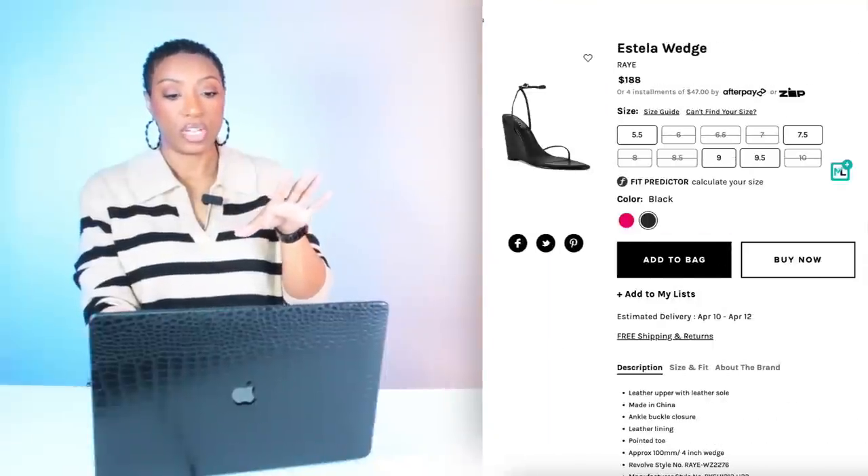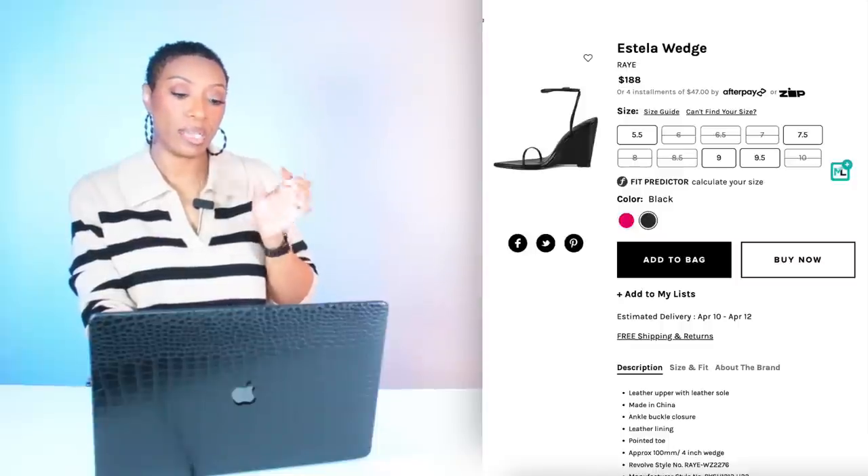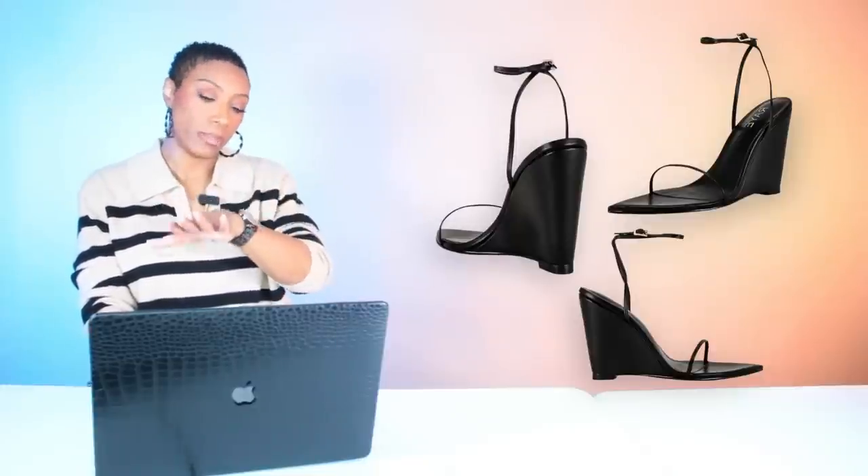Also at Revolve they have another one called the Estella Wedge — I like this one the best. It's giving us that thin black wedge we need, pointed toe, got the ankle strap. This one is $188, comes in size 5.5, goes up to size 10. It also comes in another color, but we're going to keep our eyes on the prize and look at the black.